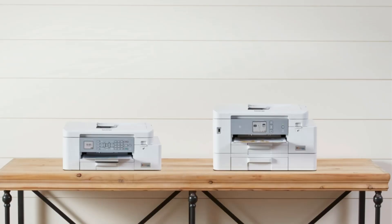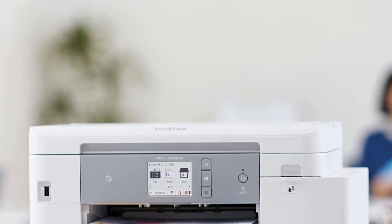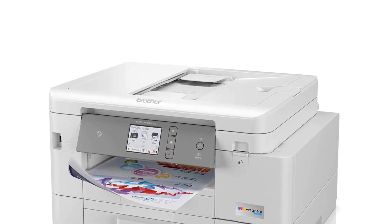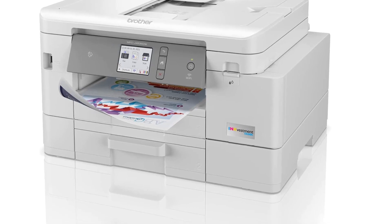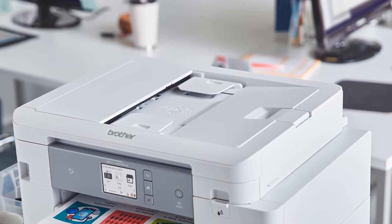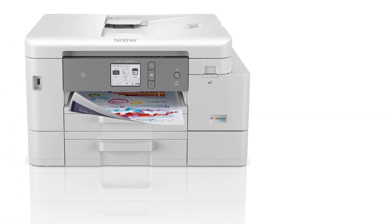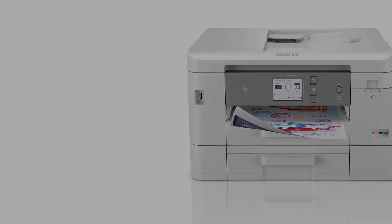Its four-cartridge color inkjet system achieves sharp lines and eye-catching color depth up to 6000x1200 dpi resolution. For times when you want to prioritize efficiency, you can switch on Brother's Ink Save mode to produce high-volume double-sided jobs without draining your cartridges. You can replace the standard cartridges with high-yield ones that produce 550 pages or more. You can also conveniently scan double-sided pages directly to your cloud services like Google Drive, Dropbox, OneNote, and more.